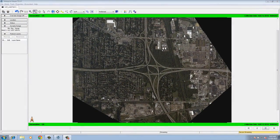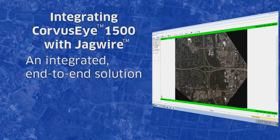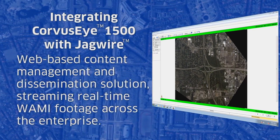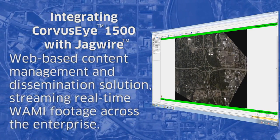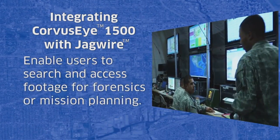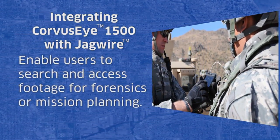The Corvus Eye 1500 integrates with the Exelis Ground PED solution, Jagwire, to provide an integrated end-to-end solution. Jagwire is a web-based content management and dissemination solution that can stream the live mission across the enterprise. Jagwire also enables analysts or forward deployed users to search for and access the mission footage later on for forensics or mission planning purposes.